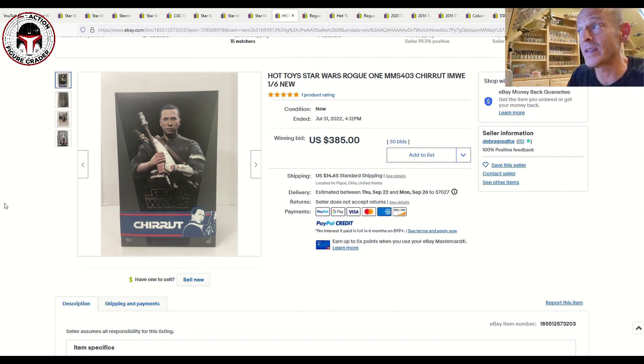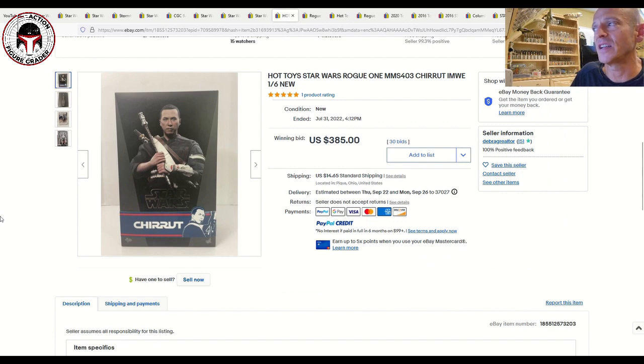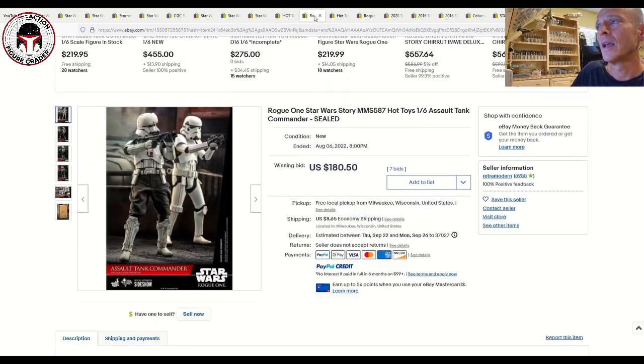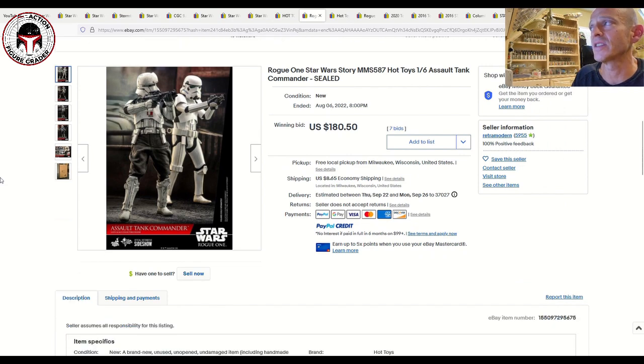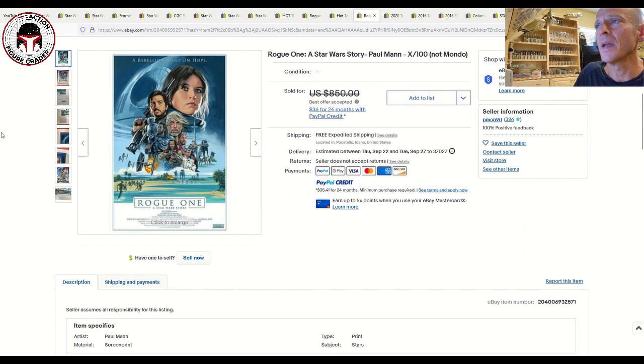I've got a few Hot Toys data points — I don't collect Hot Toys but some of the prices were pretty interesting. Chirrut Îmwe sold for $385 plus $15 shipping on 30 bids on July 31st. The Assault Tank Commander sold for $180 on 7 bids on August 6th. And the Shoretrooper, or Scarif Stormtrooper, sold for $176.50 plus $16 shipping — a more recent data point from September 18th.